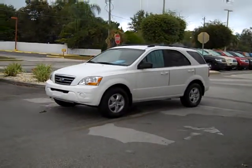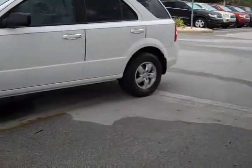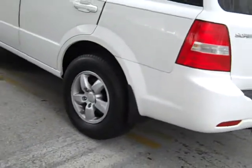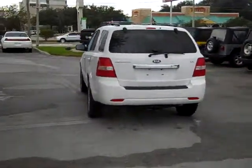I'd also like to invite you out for a test drive. So if you would, when you get this, just give me a call. I can be reached at 863-299-1243 or toll-free at 1-888-612-3182.